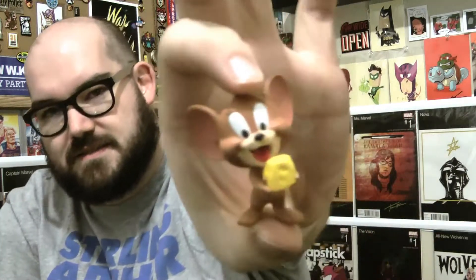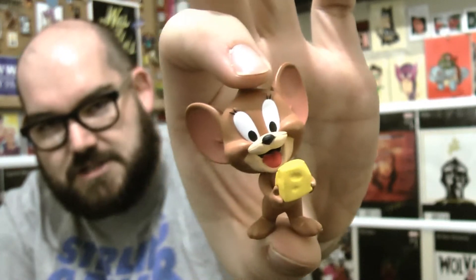You wouldn't think he'd be so heavy, but this is Jerry. I like the Jerry — he's little, he's heavy, his head's real big. I like his face and the way he's looking at that cheese, it's really nice. I do like Tom and Jerry — I don't want it to come off like I don't. I'm just really in this for the Looney Tunes.